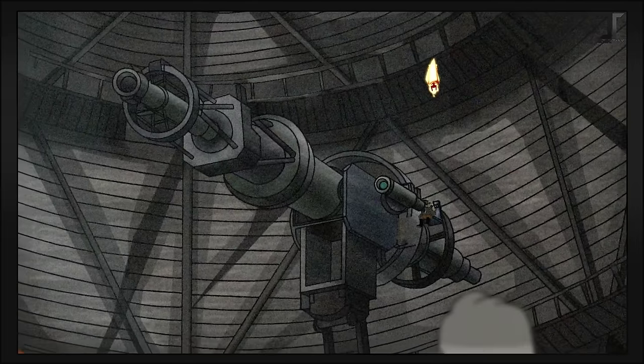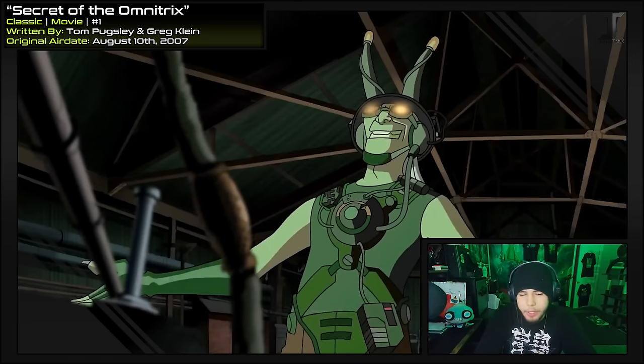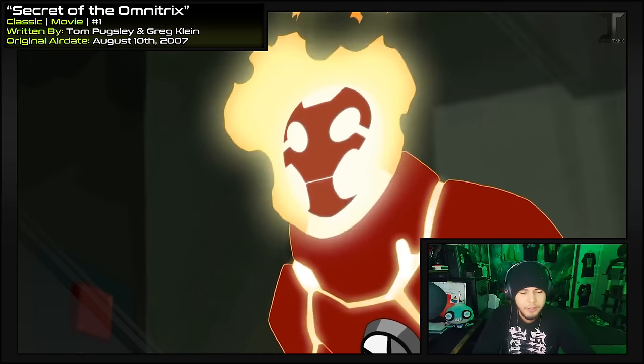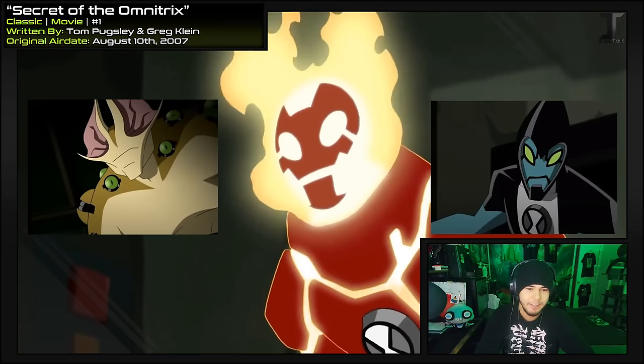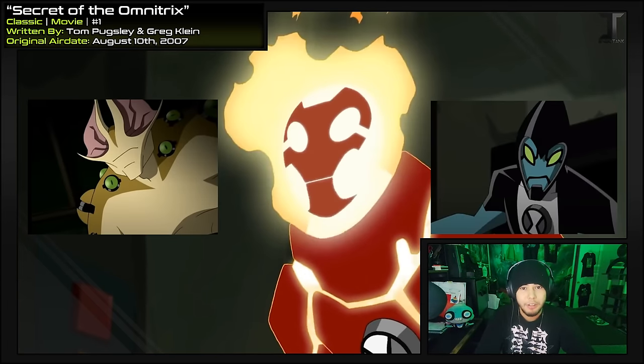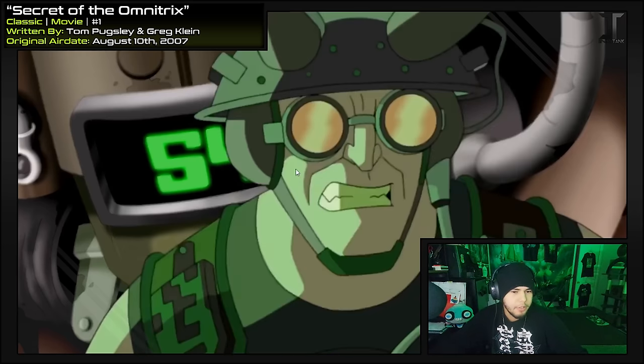I'll be able to bounce my transmodulator signal and blanket the planet with its power! So as you guys can see, I got the Heat Blast opening. There are two alternate versions of this opening with Eye Guy and XLR8. But as of now I can't find them in good quality — if you'd like me to break those down and compare them as well, just let me know in the comments. Maybe there's other places I could look. There's a nice little focus transition right here — happened so fast I almost missed it.